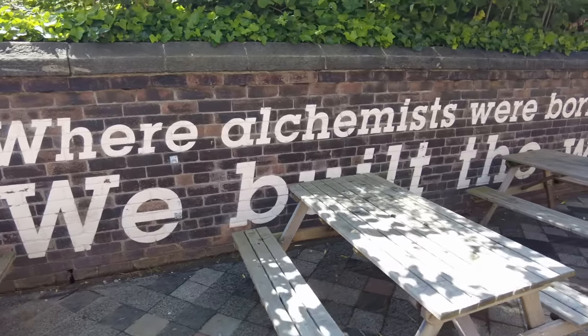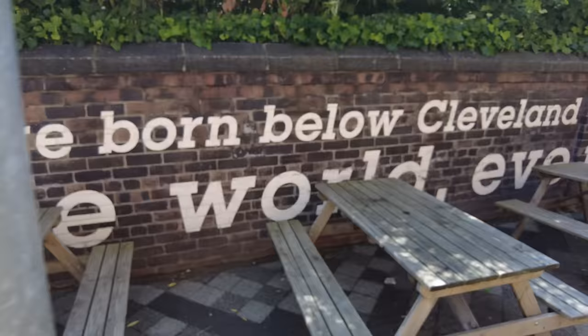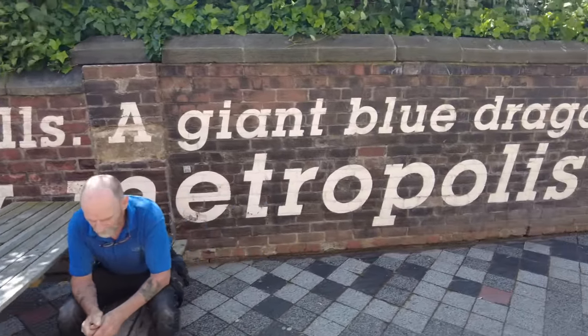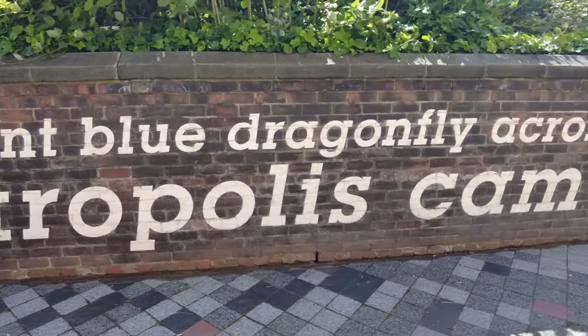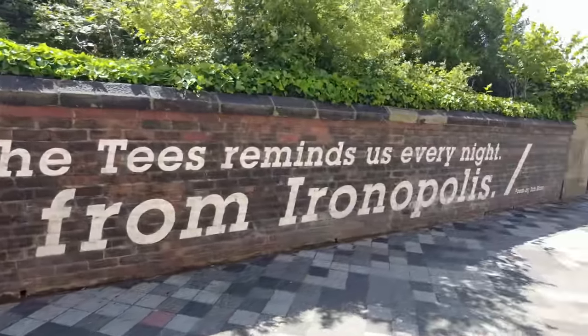Down here apparently there is a poem written on the wall - let's go and try and find that. So yeah, this is a poem by Ian Horne, painted on a wall. It says: 'Where alchemists were born below Cleveland's hills, a giant blue dragonfly across the Tees reminds us every night we built the world. Every metropolis came from Ironopolis.'